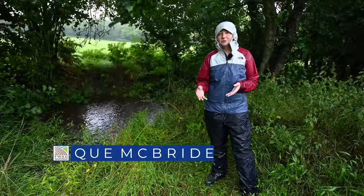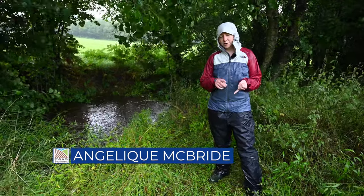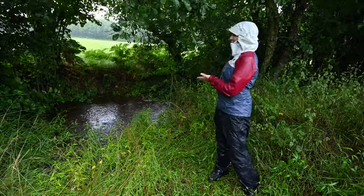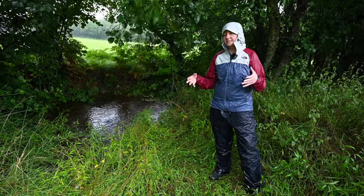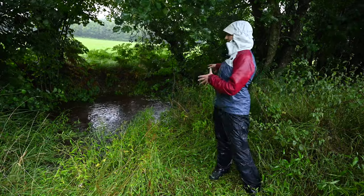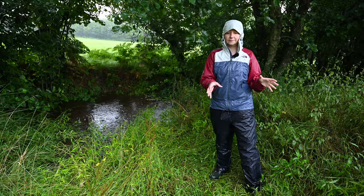Over the last three years we have been monitoring a range of natural flood management measures through the Hills to Levels project. These range from leaky woody dams, floodplain attenuation ponds, and these brush dams and bunded scrapes. From the monitoring we have seen that during moderate rainfall events the brush dam is able to hold back water and then push it into these bunded scrapes.